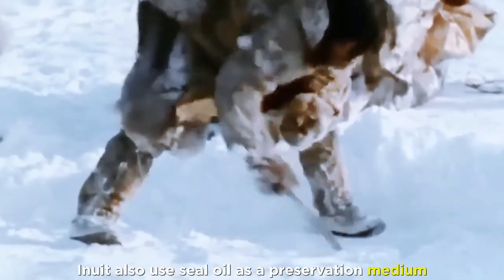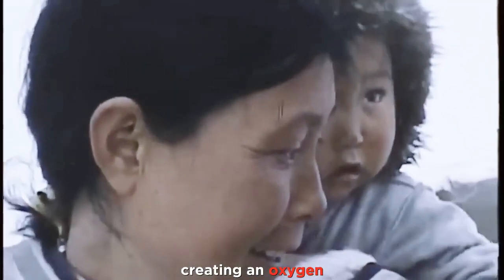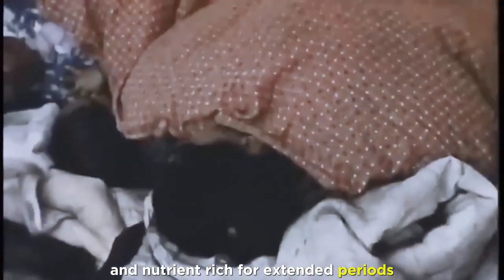Inuit also use seal oil as a preservation medium. Meat is submerged in seal blubber or oil inside seal skins or containers, creating an oxygen-free environment that inhibits bacterial growth and oxidation, keeping the meat fresh and nutrient-rich for extended periods.